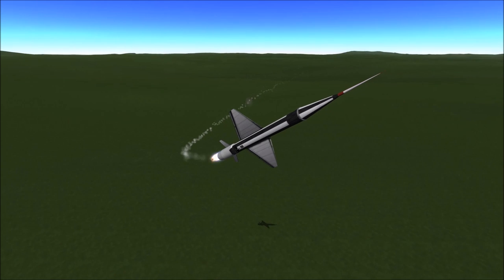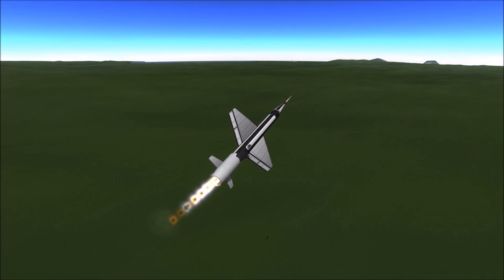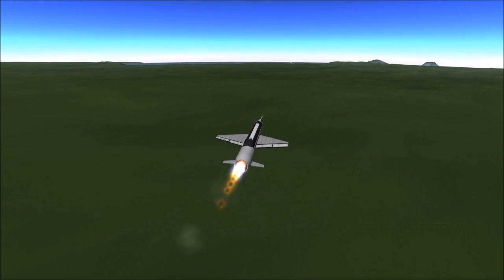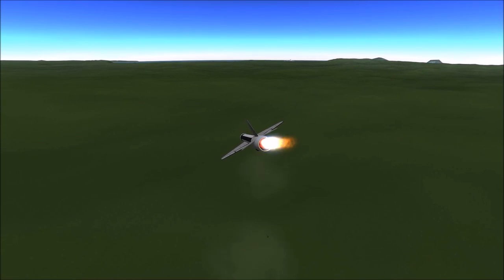The ramjets alone weren't enough to keep this thing going fast enough, so I added another jet in the back end of the design. Even that didn't get me to Mach 3, but it was still fast enough to avoid some of the missiles most of the time.